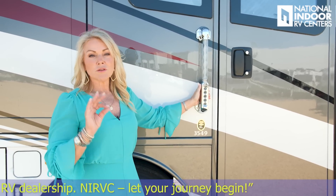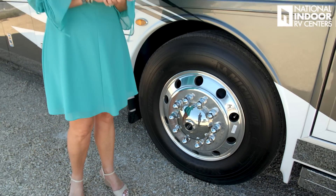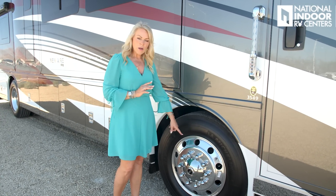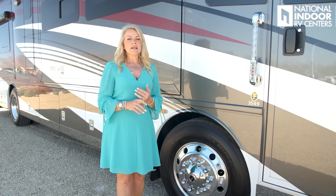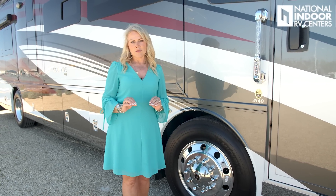For those new to shopping for Newmars: the first two digits are the length. So this is a 35-foot coach with floor plan 49 — a new quad-slide floor plan. Newmar gives you the best: Michelin 305s all the way around with Alcoa aluminum rims. Make sure you check out my video on Retroband — National Indoor RV Centers carries it exclusively. It's basically a spare within your tire, a run-flat device that gives you great peace of mind. Version two is out now.